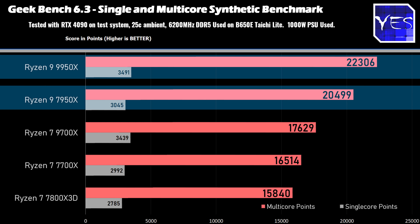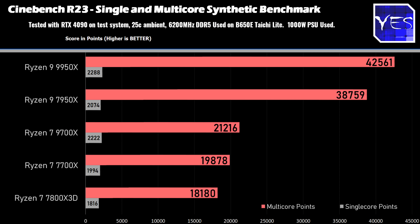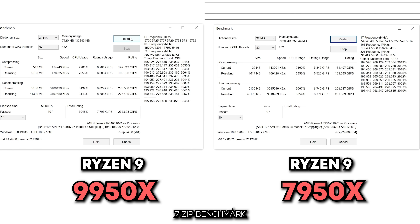where we do get a significant uplift here too, both on the single-core and the multi-core. Then looking at the next benchmark here — I probably shouldn't say the name this early in the video, you might get censored for it, but hey — we've got a massive uplift in performance, going from 13.2 million to 15.7 million. And then the final benchmark that didn't show much of a difference at all was 7-Zip, where we went from 235 Gips to 230.